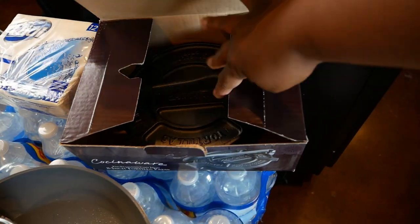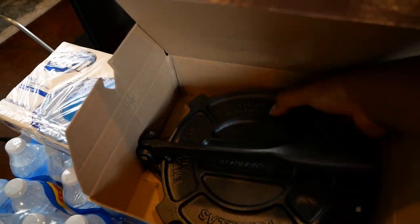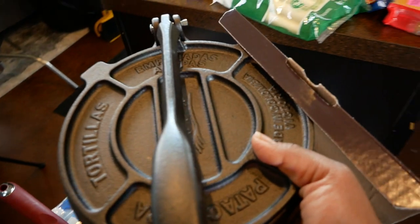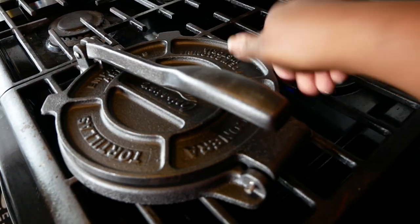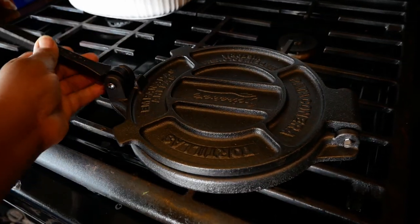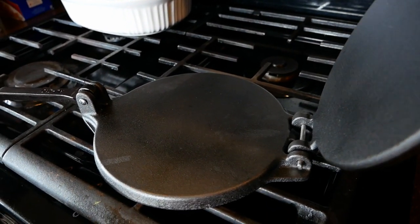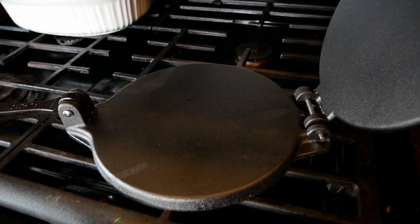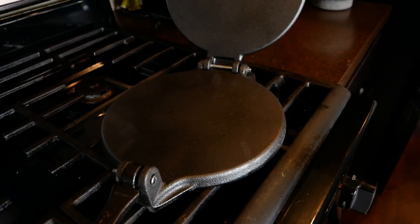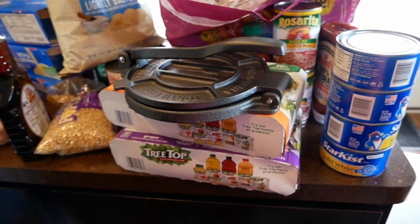We had one of these tortilla presses back in Carson, but I believe it got thrown out. A lot of things went missing when we moved, and a lot of items we ended up giving away.